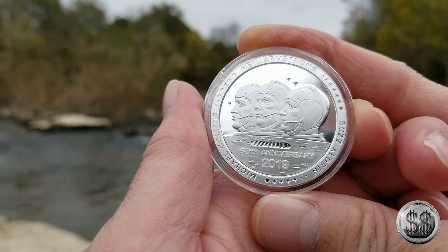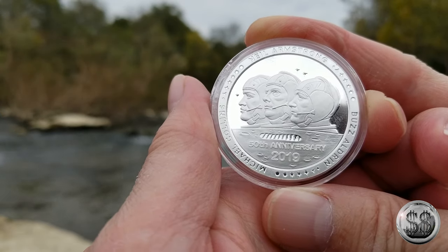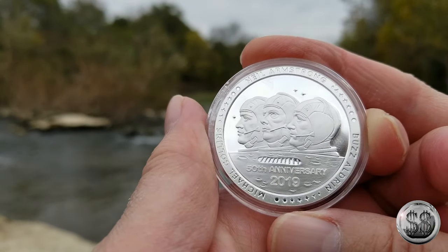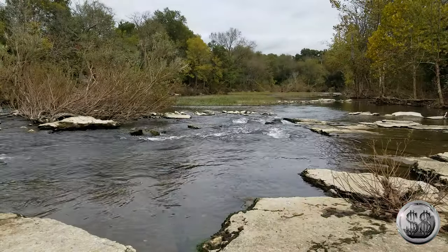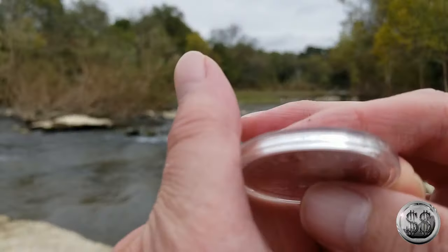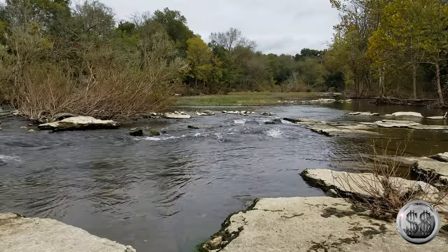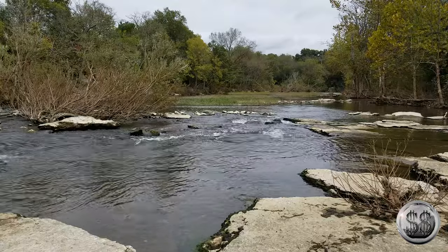I think Collins just died. I know Armstrong's dead. I thought Collins just died — I think Buzz is the only one still alive. Armstrong's been dead for a couple of years now. First man on the moon is no longer with us. Number 3,216. Check that one out — yeah, I like it. That one's cool, good detail.